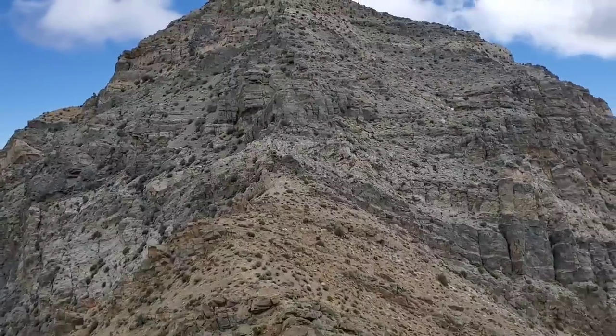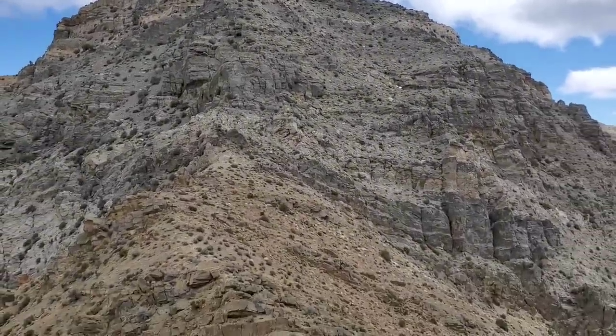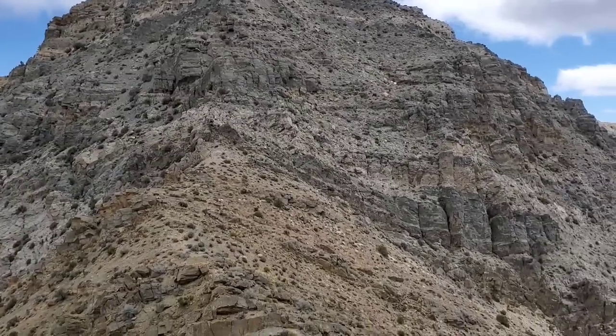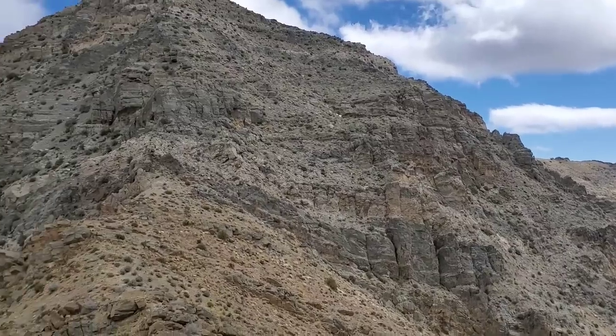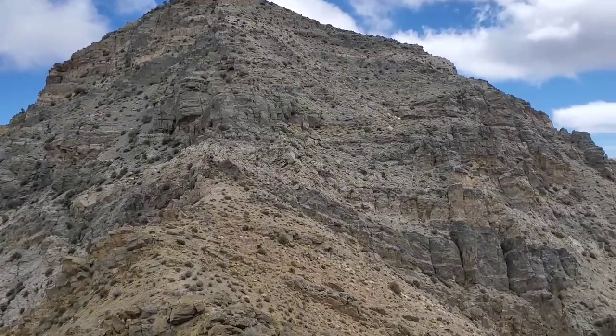It'd be what they call the tearpants limestone. So it's not like the limestone you get in Florida. It's a lot harder, it's older. Maybe it's dirtier limestone. It's also a lot older too — Cambrian, I think. 500 million years old or older, of course.